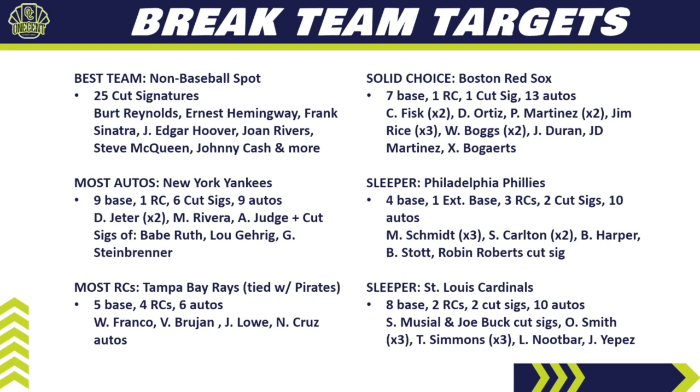My other sleeper is the St. Louis Cardinals: eight base cards, two rookie cards, two cut signatures, and ten autos. Huge cut signatures — Stan Musial and Joe Buck — plus three Ozzie Smith autos, three Ted Simmons autos, Lars Nootbaar rookie auto, and Juan Yepez rookie auto. The Cardinals will be middle-tier all day based on their content. In a random break, keep them unless you can trade up. Try to land one of those Ozzie Smith autos — and who knows, maybe you hit the Stan Musial cut signature.